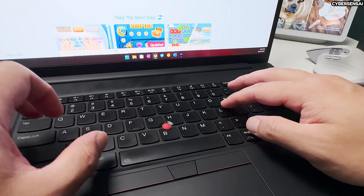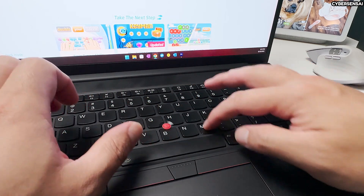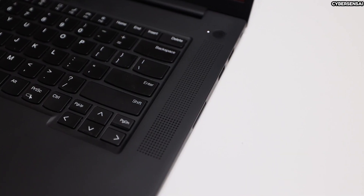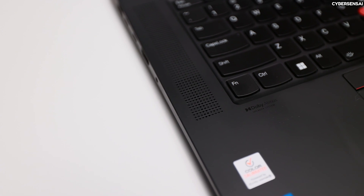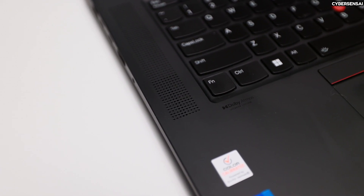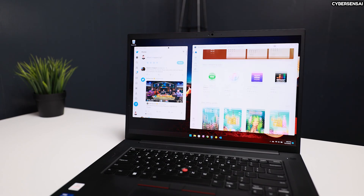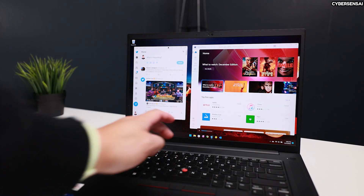The ThinkPad X1 Extreme Gen 5 has a lot to offer for business professionals and power users. It comes with various configuration options, allowing users to customize the laptop according to their specific needs. Security is a top priority, with features like a fingerprint reader integrated into the power button and an optional IR camera for facial recognition login. The laptop's cooling system is optimized to handle high-performance tasks, thanks to its dual fans and heat pipes that ensure stability. The audio quality is impressive, thanks to the Dolby Atmos speaker system that provides rich and immersive sound. If you need more graphical power, the X1 Extreme supports external GPUs through its Thunderbolt 4 ports.